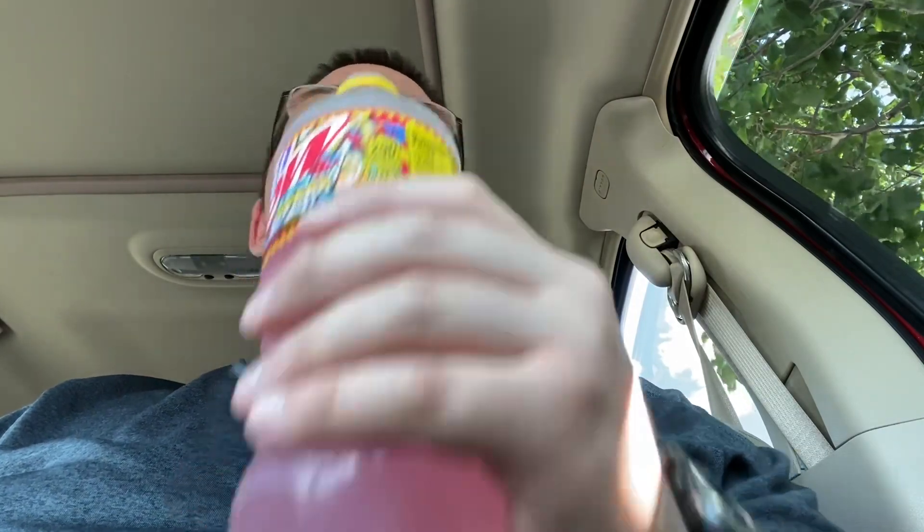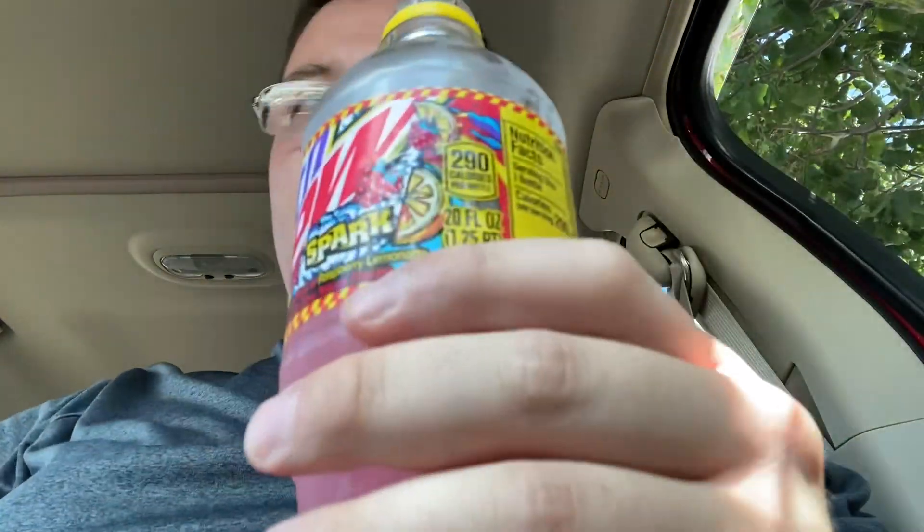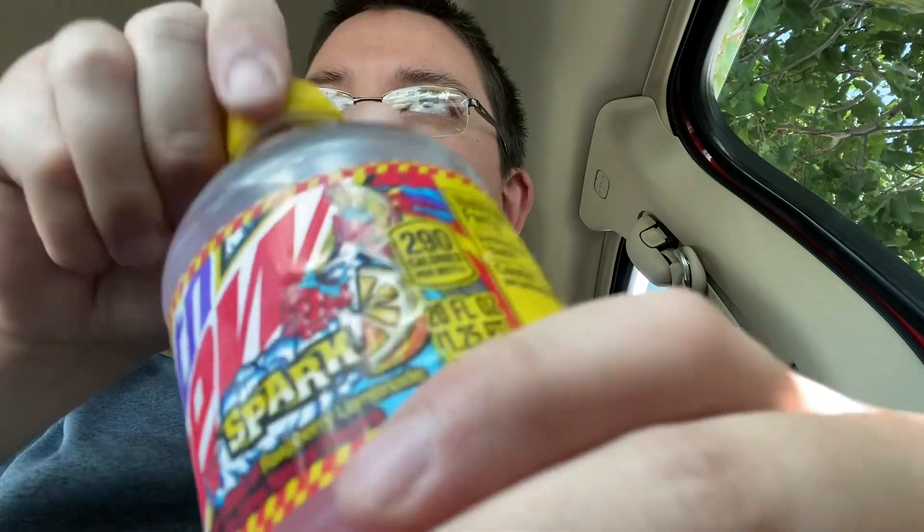I would have even changed the name — I wouldn't have put Spark as the name. But we'll try it. The problem with Mountain Dew Spark is they never put enough of the raspberry flavoring, so when I drink this I might get a hint of it, but I mainly taste lemonade.